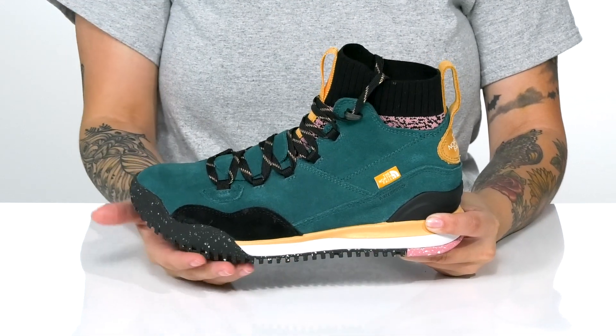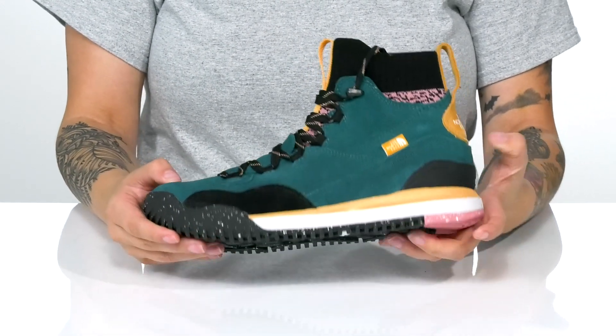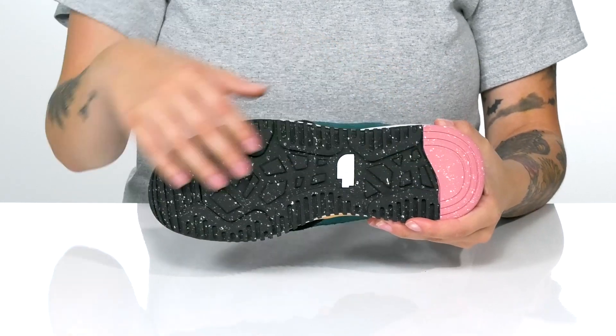The midsole is lightweight and shock absorbing. All of that is on top of a textured outsole for traction.